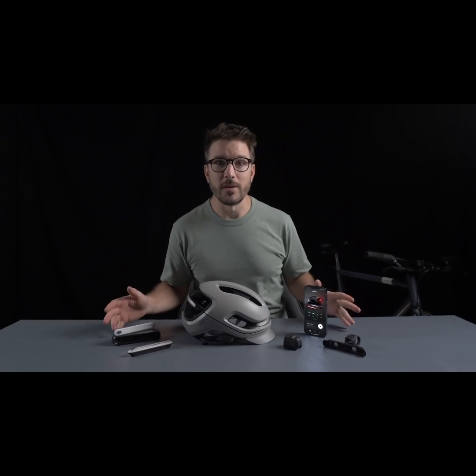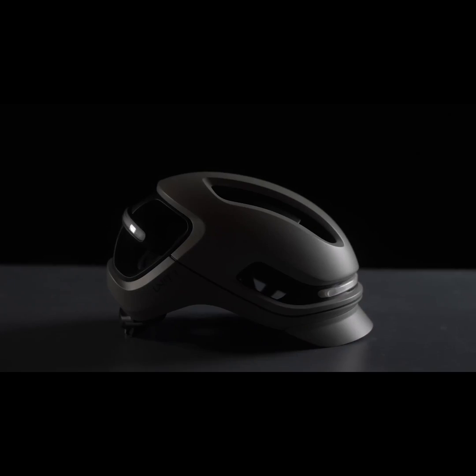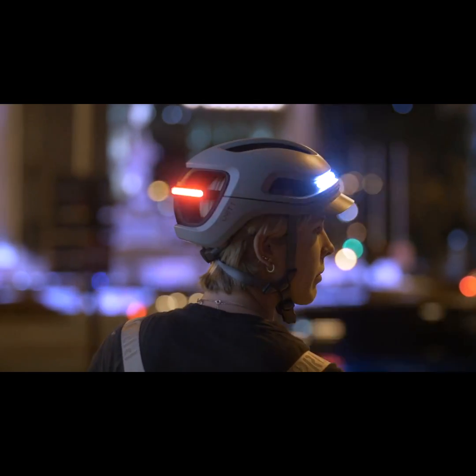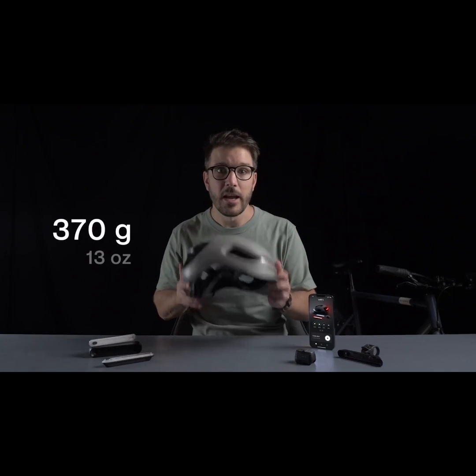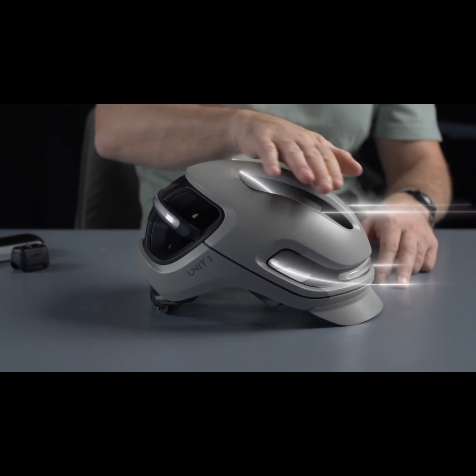So here it is — the Aura Smart Cycling System. First up, the Aura Smart Helmet. It's got powerful integrated lights that make you visible from all directions. It is lightweight and highly ventilated, with 16 vents strategically placed across the helmet.